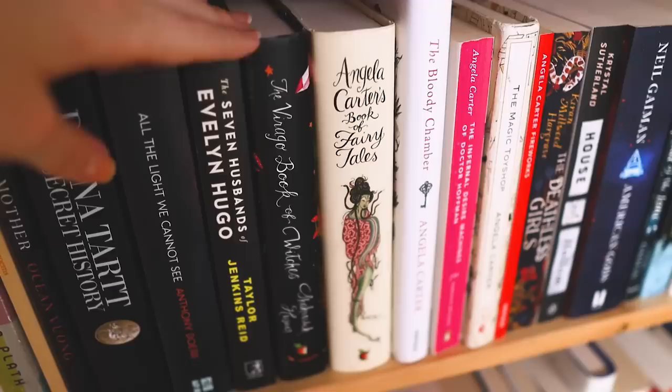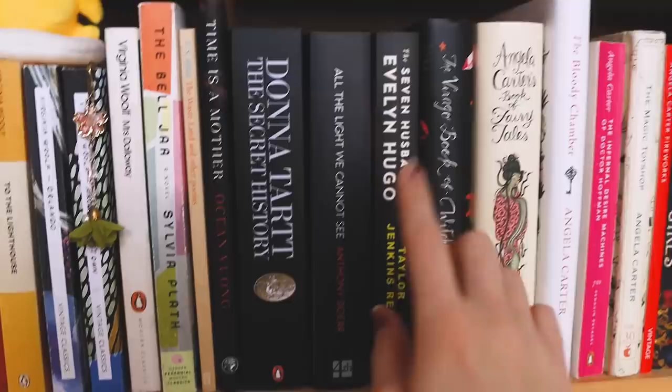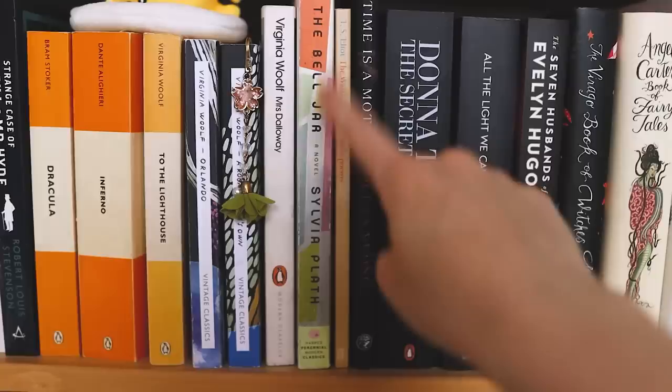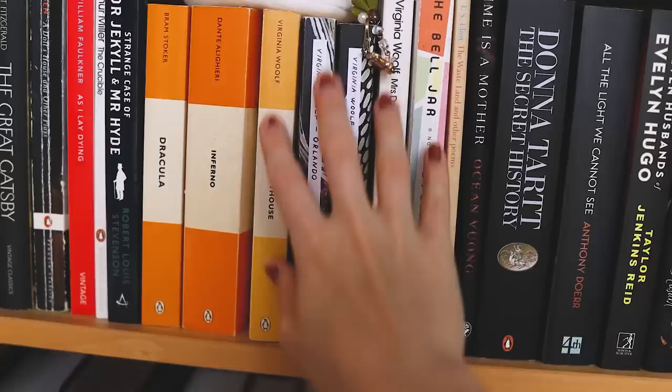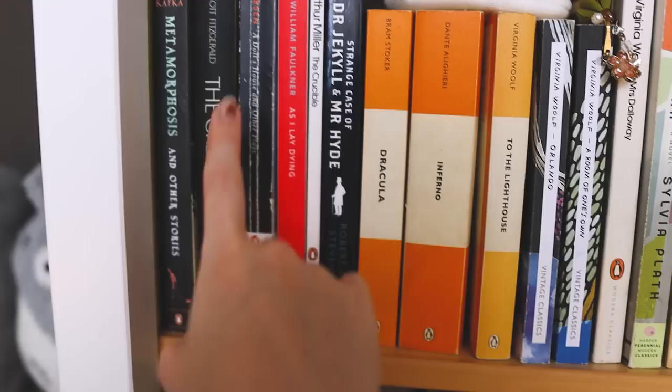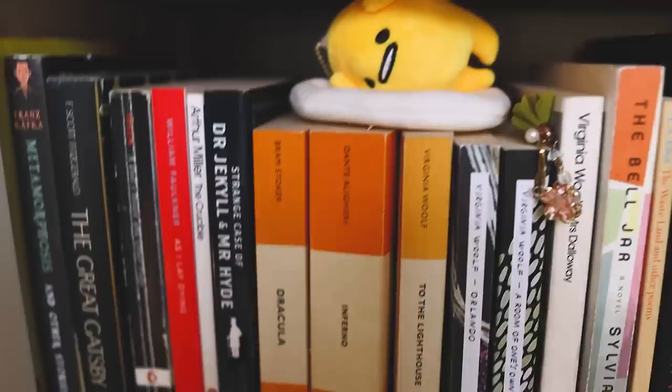Moving along to some contemporary books: The Seven Husbands of Evelyn Hugo, which I just finished reading. All the Light We Cannot See. The Secret History. Some poetry: Time as a Mother by Ocean Vuong, T.S. Eliot's The Wasteland and Other Poems. The Bell Jar, Mrs. Dalloway, A Room of One's Own, Orlando, To the Lighthouse — I love Virginia Woolf, I think she's brilliant. Some more classics: Dante's Inferno, Dracula, Dr. Jekyll and Mr. Hyde, The Crucible, As I Lay Dying, A Doll's House by Henrik Ibsen — my favorite play. The Great Gatsby, Metamorphosis by Franz Kafka, The Perks of Being a Wallflower, and a little Gudetama which I also won at an arcade.